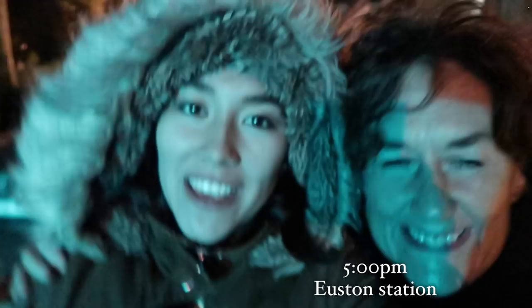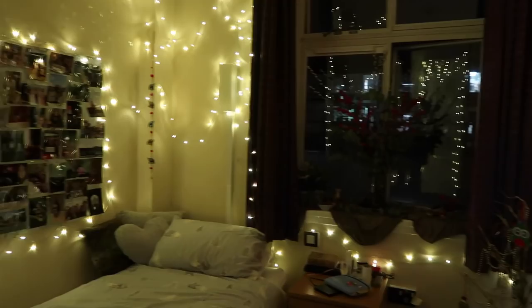I'm just dropping my mum off at Euston now — she's going back to Brighton. My room is now nicely decorated for Christmas so I can enjoy it for the next month. I've returned back to the warmth.